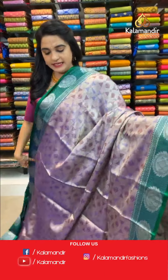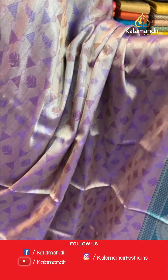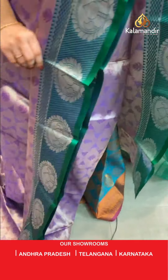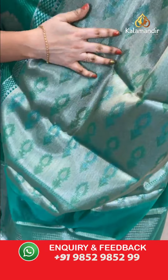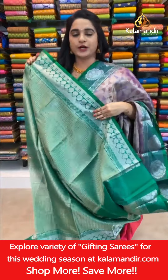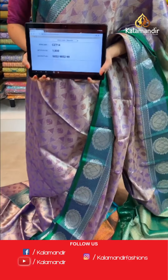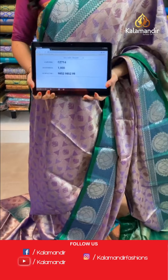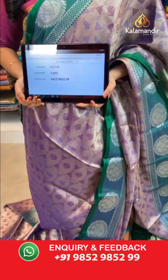Next saree: purple and green color combination. All over body kadi and symmetrical buttas in gold and silver zari, along with contrast thread work. Contrast border with cross lines and circle floral motifs in silver zari. Contrast pallu with kadi and florals in golden silver zari. Paired with a contrast brocade blouse with border. Saree code CJ8714, price ₹1800. To book, take a screenshot and share on WhatsApp 9852985299.